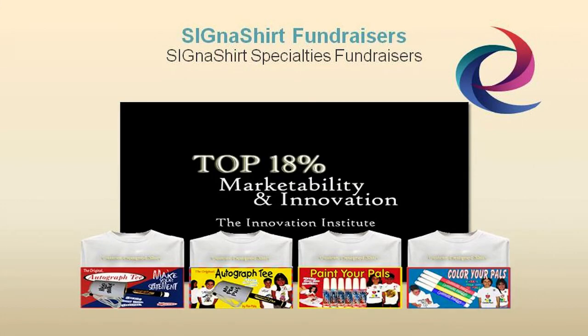For additional information on how Cigna Shirt promotional fundraisers can benefit your organization, simply click the video link below. Or, you can view the fundraiser program in action and learn why Cigna Shirt promotional fundraisers are rated in the top 18% for innovation and marketability at fundraiser.deco-craft.com.